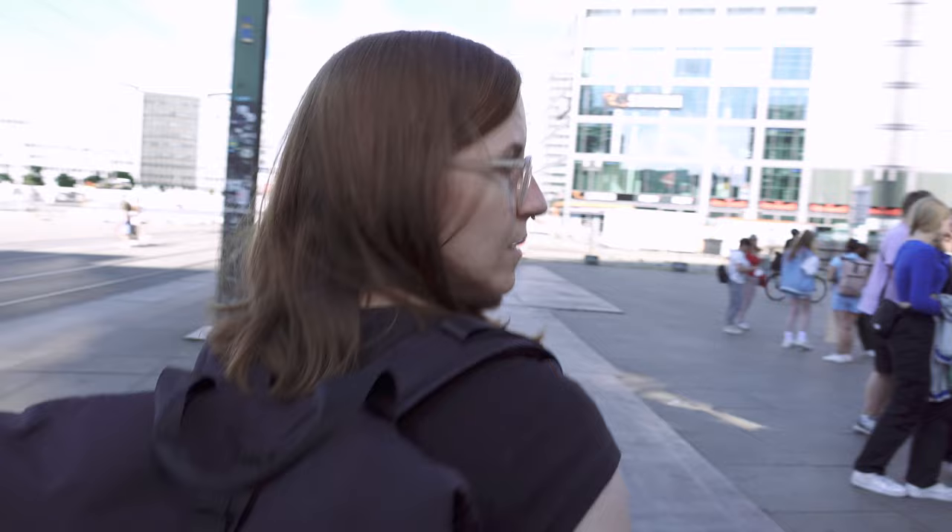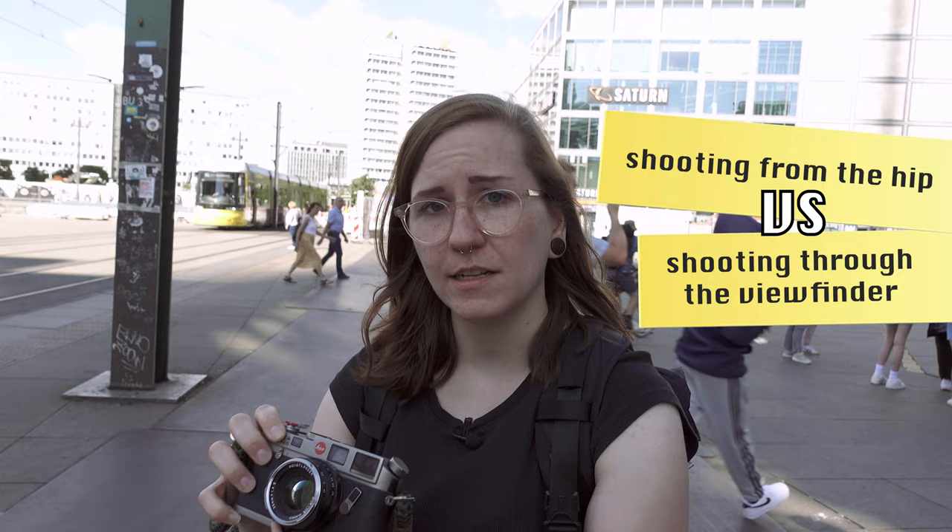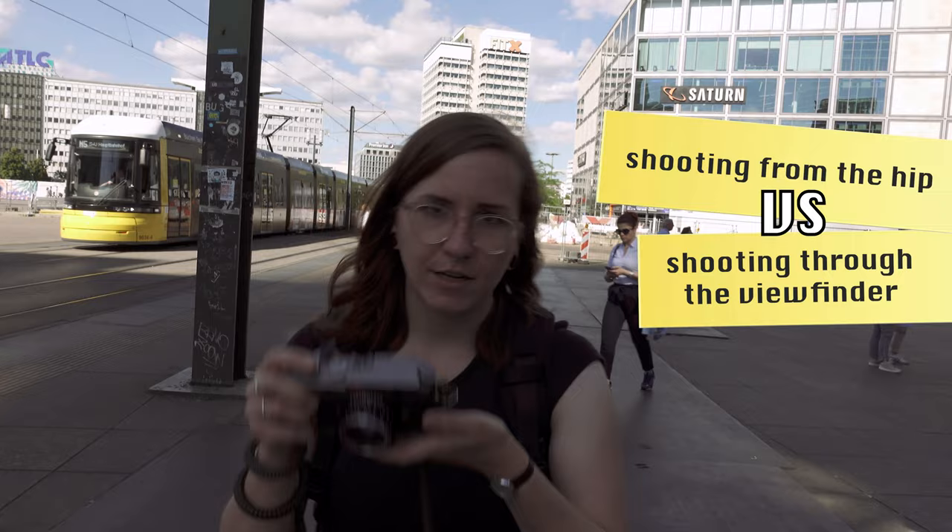Most of the time I bring the camera to my eye, but sometimes it's just easier to frame from the hip. When you use zone focusing and can feel the position of the focus tab you don't really have to look anyway, but I like composing through the viewfinder and I feel my composition is less sloppy when I bring the camera to my eye.